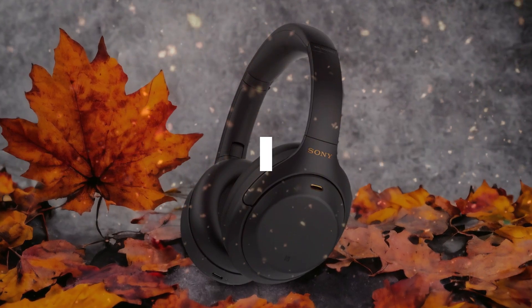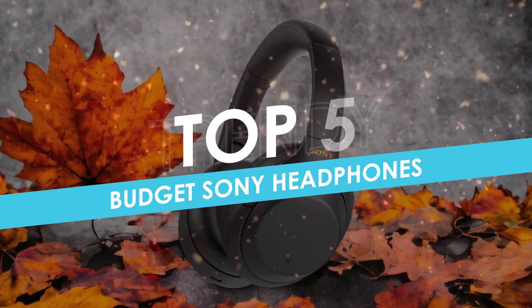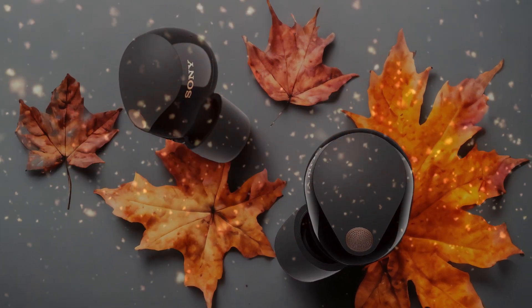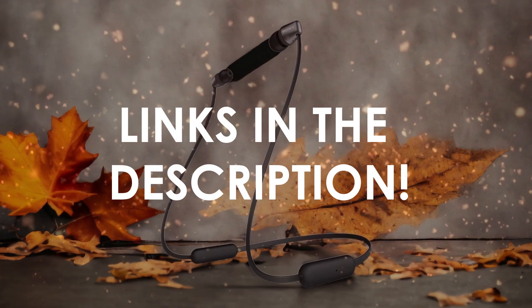In this video, I will help you find the best budget Sony headphones in 2024. Links to all the products we mention in this video will be listed in the description. Let's get started.